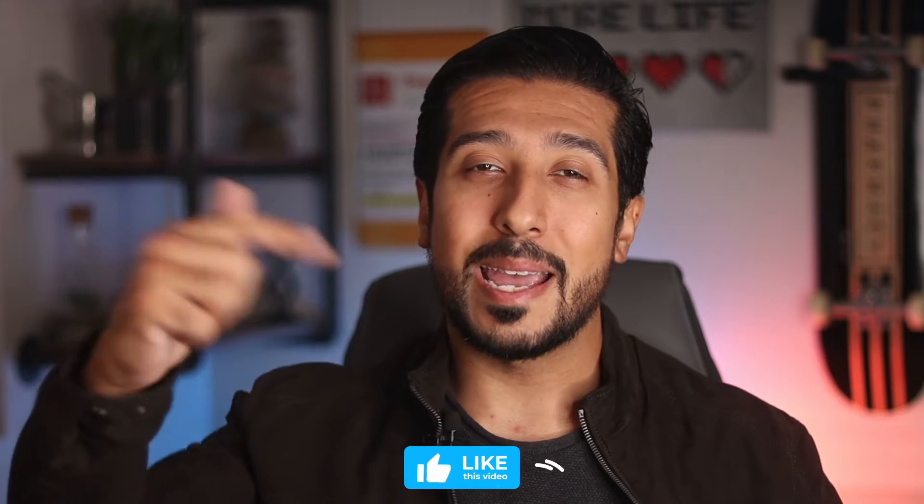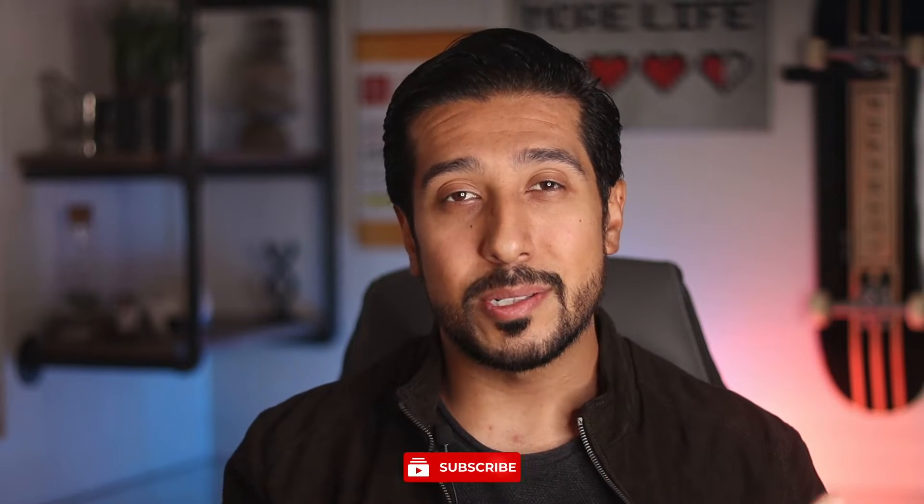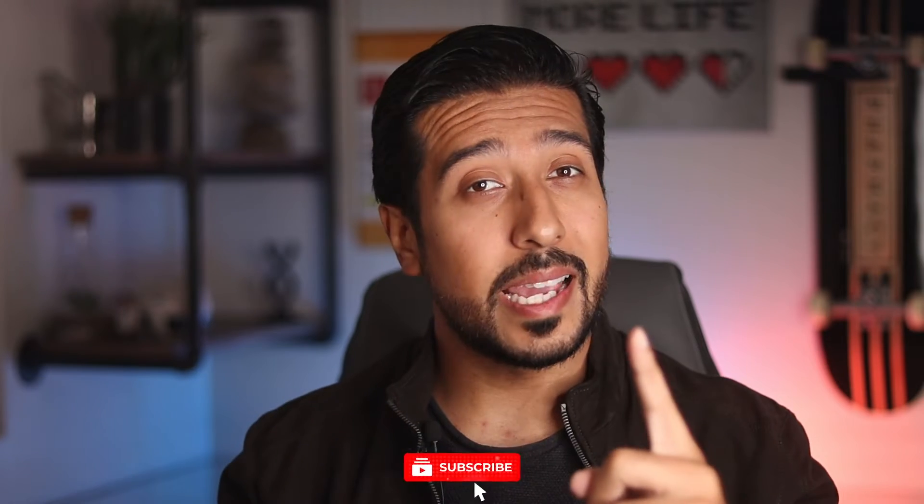If you guys are new here, this channel is all about helping you make informed decisions and be in the know when it comes to your health and wellness. I'd love for you to tap on that like button down below, and if you really like the content, consider subscribing as well. Without wasting any more time, let's get straight into it.